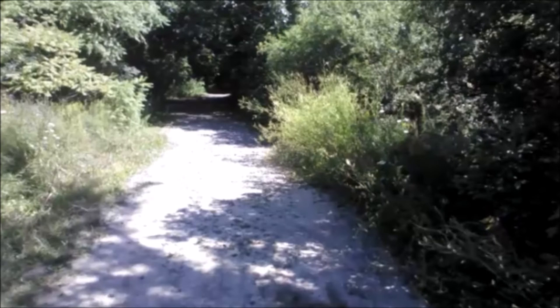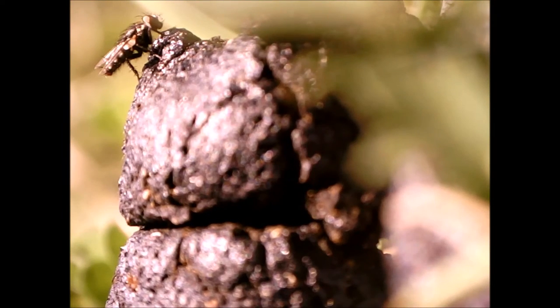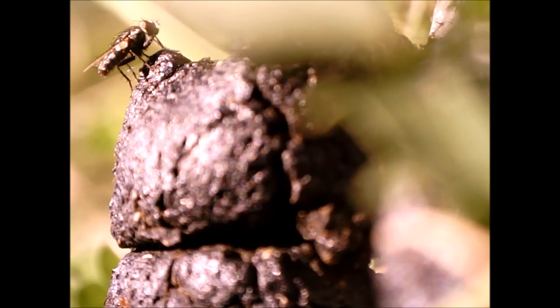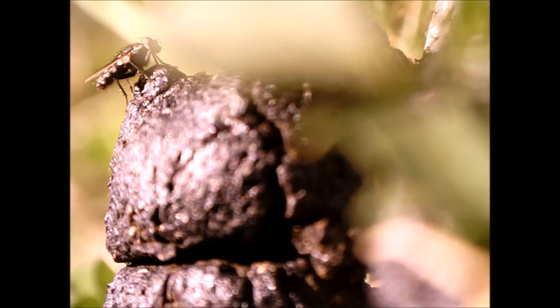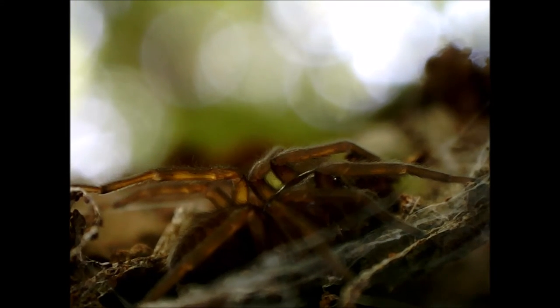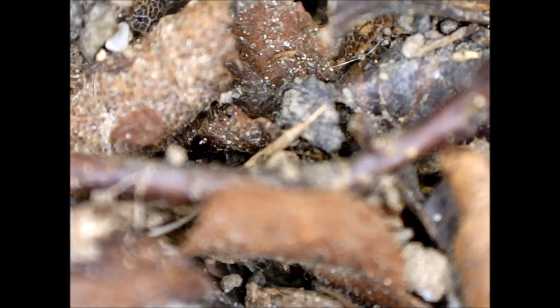As I was leaving the woods, I saw dog poop on the trail. A few insects were buzzing around it, including this fly. In the rest of this video I'll show many more invertebrates that I found in the woods, most of which I can't identify precisely. If you have ideas on their classifications, let me know in the comments.